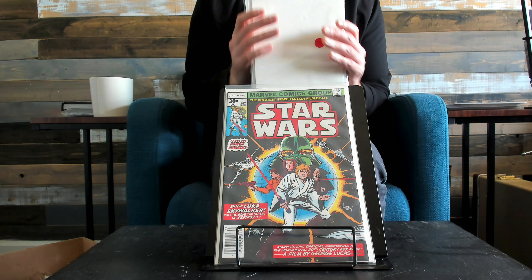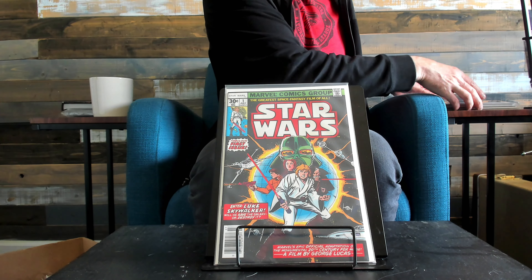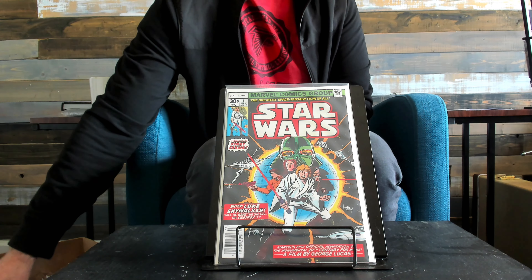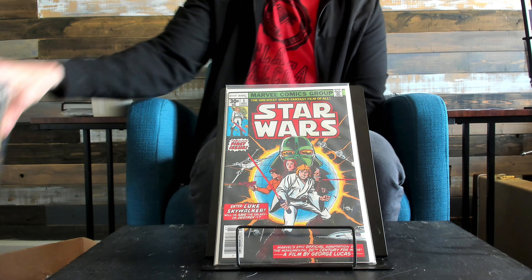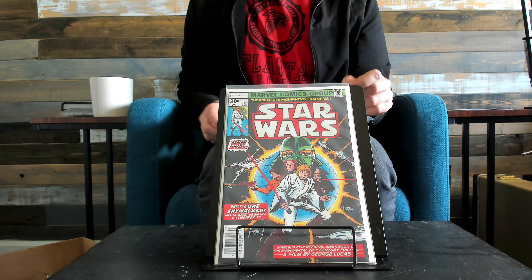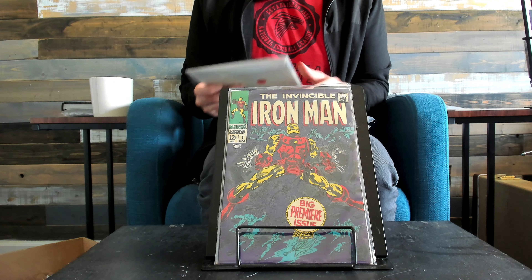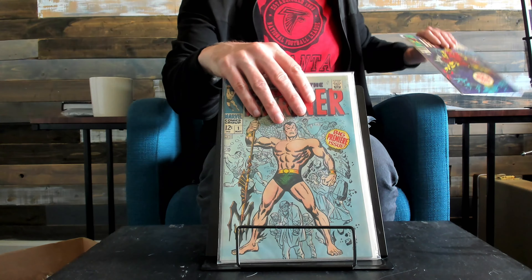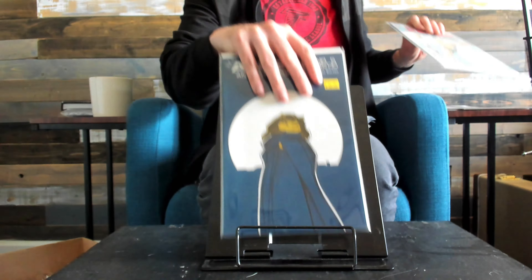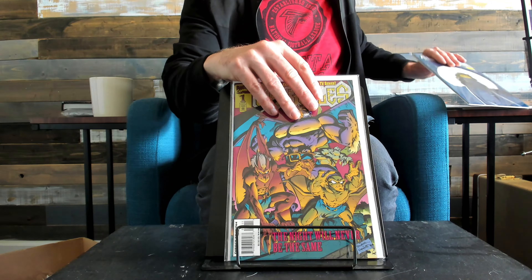If you see any book in here and you want me to do a market analysis on it, I'll be more than happy to. I have a list of ones I want to do, and eventually once I get through my list — I know someone commented on having the first Supergirl Action 252, I will do that. I just like to have the book in hand before I do it. So if you guys would like me to do something and I have the book, I will do a market analysis on it.